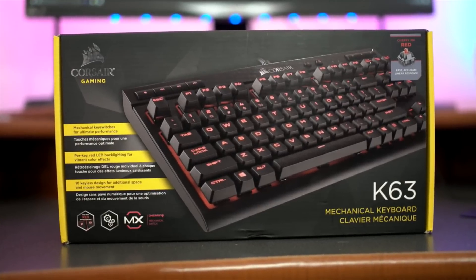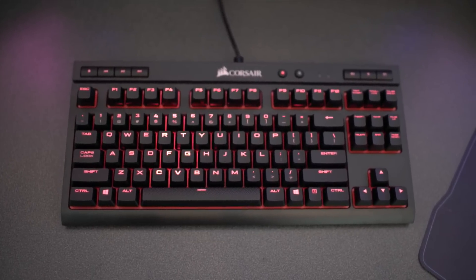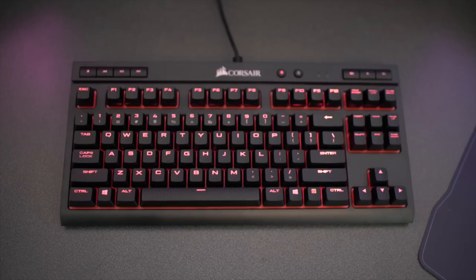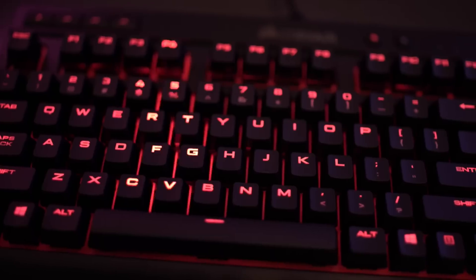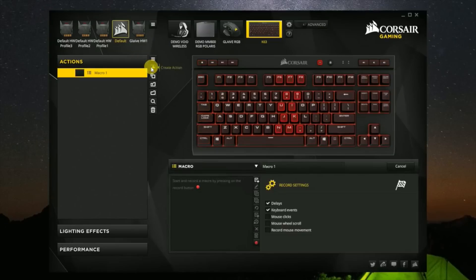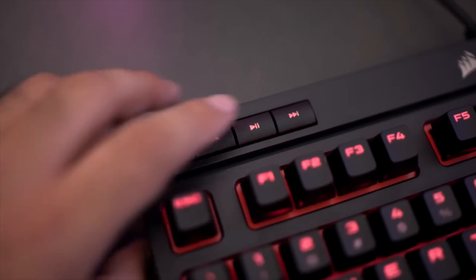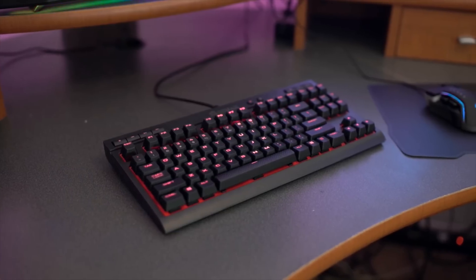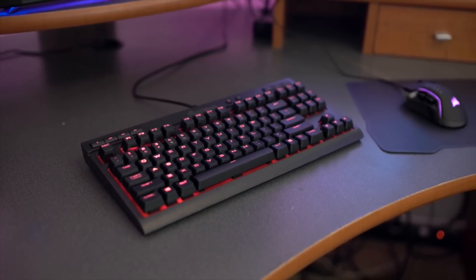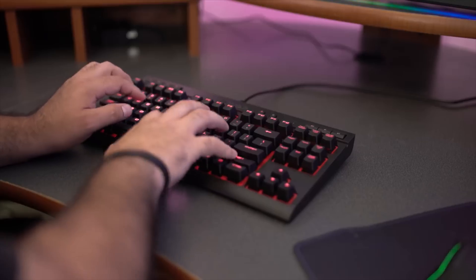Before we get into more on the Ryzen 3, let's hear a word from our sponsor, Corsair. The Corsair K63 is made for the gamer who needs a minimalistic keyboard with a lot of features that doesn't take up much desk space. It features per-key red LED backlighting and large font keycaps, fully programmable keys via Corsair's iCUE software, dedicated volume and multimedia controls, a compact tenkeyless design, and Cherry MX Red switches — fast, accurate, with great linear response.